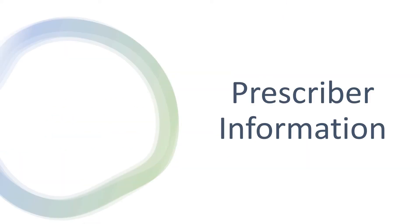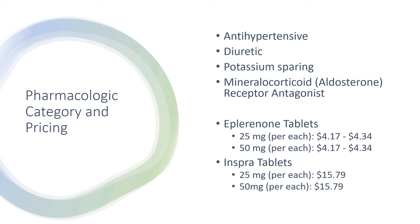Now moving on to the prescriber information, for the pharmacologic category and pricing: this is an antihypertensive, diuretic, potassium-sparing, and mineralocorticoid receptor antagonist. For pricing, it depends on whether it's brand or generic. The generic 25 mg costs $4.17 to $4.34, and the 50 mg is the same price. For the brand Inspra tablet, the 25 mg costs $15.79 per tablet, and the 50 mg costs the same.